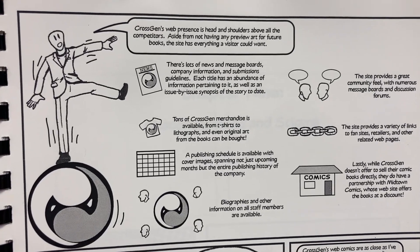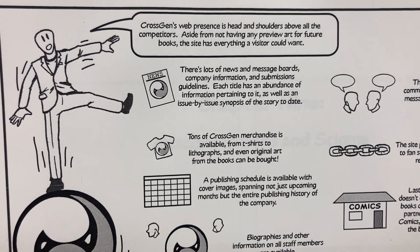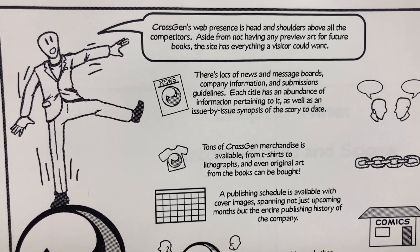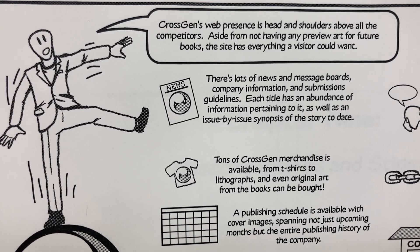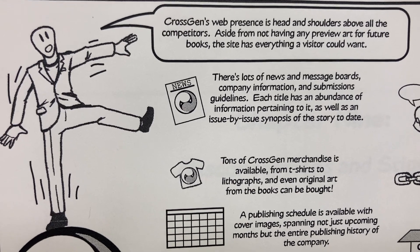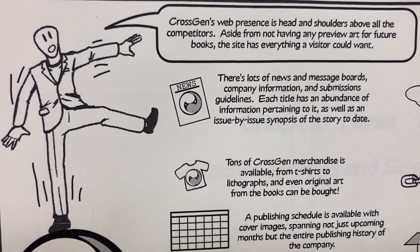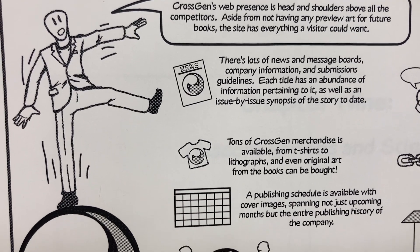CrossGen's web presence is head and shoulders above all the competitors. Aside from not having any preview art for future books, the site has everything a visitor could want. There's lots of news and message boards, company information, and submissions guidelines. Each title has an abundance of information pertaining to it, as well as an issue-by-issue synopsis of the story to date.